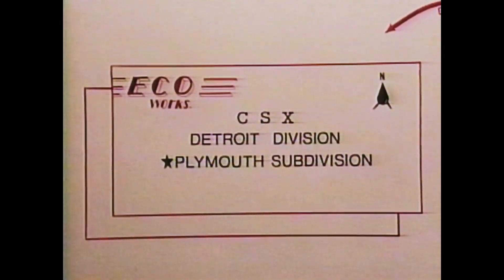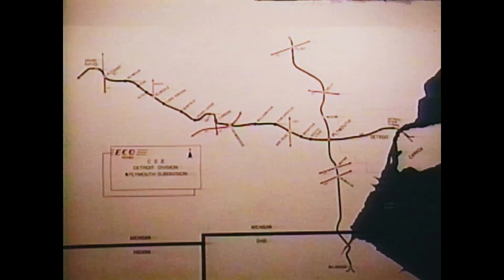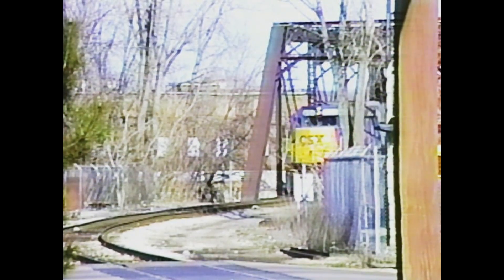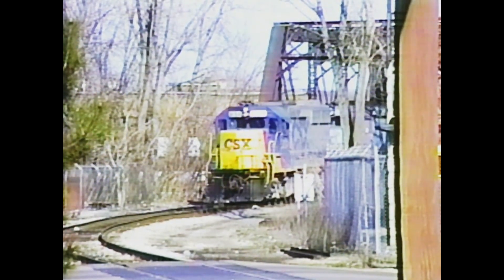Welcome to the CSX Plymouth Subdivision. Today's journey will take us 125 miles from the Grand Rapids Wyoming yard to Plymouth, located on the outskirts of Detroit. Train D702 out of Ludington passes the Grand Rapids station en route to the Wyoming yard.